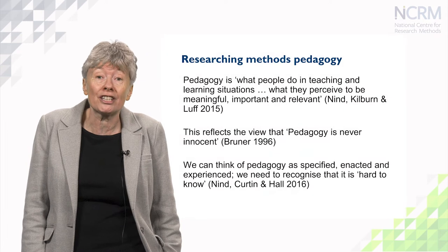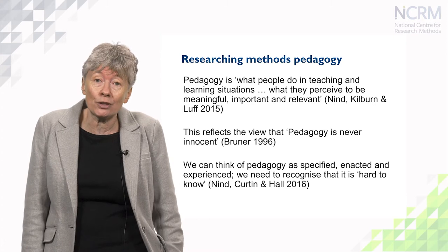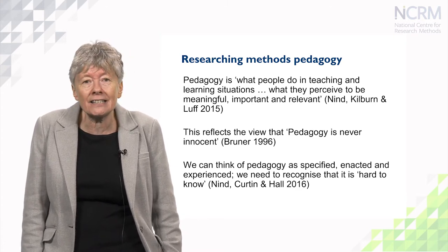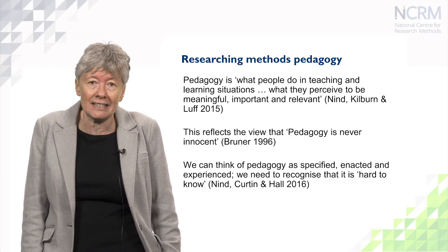Because the study was called the Pedagogy of Methodological Learning, I just want to get pedagogy out of the way first of all. It's a word that some people are comfortable with and some people aren't. We need to understand that pedagogy is more than just teaching. Pedagogy is what people do in teaching and learning situations, but it's also about what they understand to be meaningful, important, and relevant to that teaching.